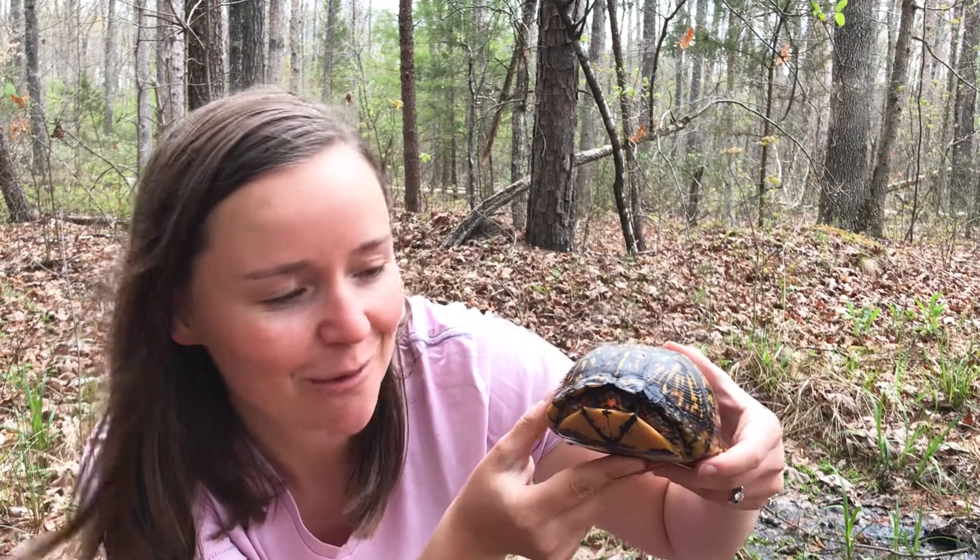Hi everybody. I was taking a walk around my house today and I found this really cool reptile that I think you guys are gonna love to learn about. This is an eastern box turtle.